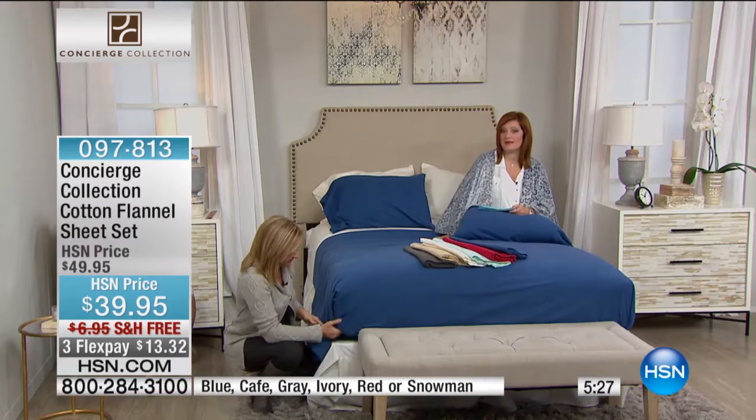If you've been eyeing our cotton flannel sheet set here at HSN, this is the first time we've ever offered this sheet set with free shipping. So we've never had free shipping and handling on this sheet set — this is your first time to take advantage. Maybe you've been thinking you want to try them. Get them home with free shipping. You have a 30-day money-back guarantee. If you don't absolutely love them, send them on back.